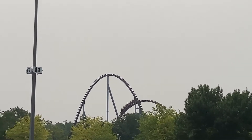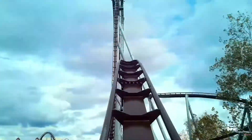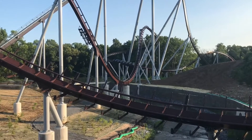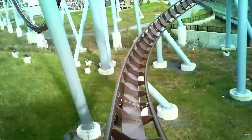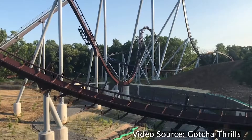It's kind of a standout because it really differentiates it from other B&M hypers, which often have similar layouts. Then you go up into a very trimmed airtime hill that I was not a big fan of — it kind of reminded me of Mako's trim hill where it's a little uncomfortable and awkward, and you don't get as much airtime as you should. Then you go into your speed hill, which is a really fun element. Though I wouldn't call it full-on ejector, you do get pushed out of your seat pretty hard.